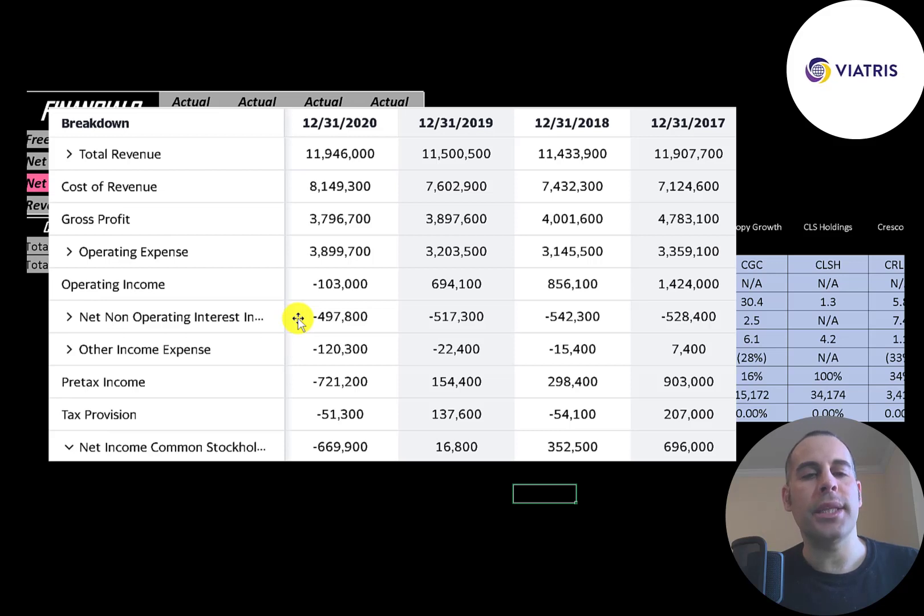Below operating expenses is operating income, and that's also decreasing each year from $1.4 billion to negative $100 million. Below that is the interest they pay on their debt — they paid the least interest in 2020, under half a billion. Below that is other income and expenses, which is usually impairments or write-offs. Then you have pre-tax income, taxes, and the bottom line — net income — which was a big negative in 2020 but positive in prior years.